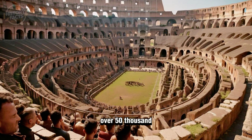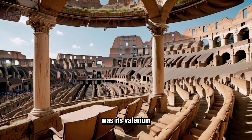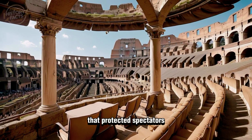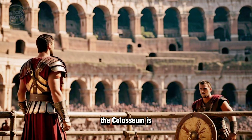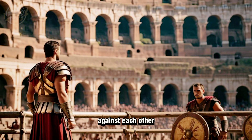Capable of seating over 50,000 spectators, a remarkable feature was its velarium — a retractable awning that protected spectators from the sun, demonstrating Roman ingenuity. The Colosseum is most famous for its gladiatorial games, where gladiators fought against each other.